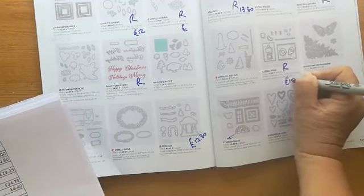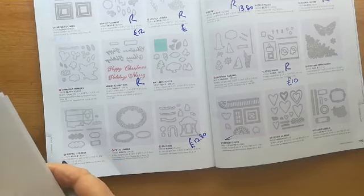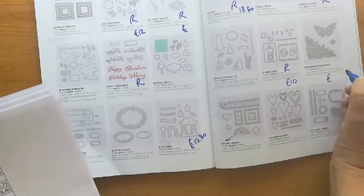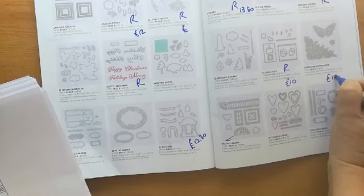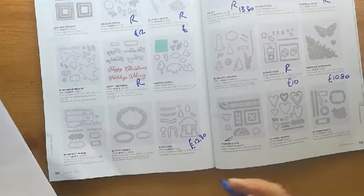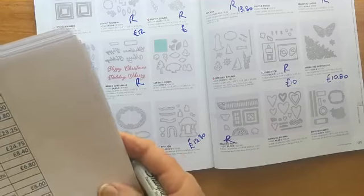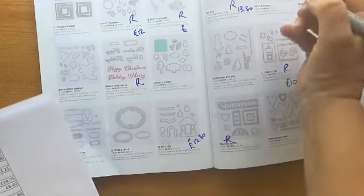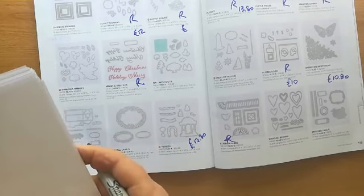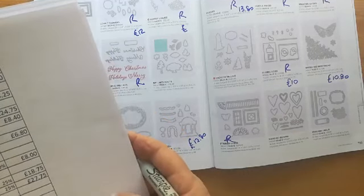What I'm doing is writing 'retired' for the ones that are retired and putting the price down if they have a reduced price now. There's always a chance that this price may be wrong, just so that you know, because it comes from a different spreadsheet — not from the main online site.